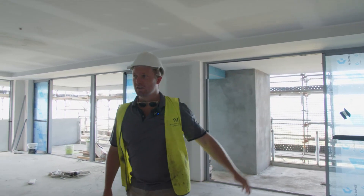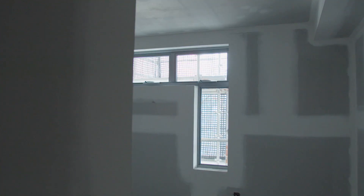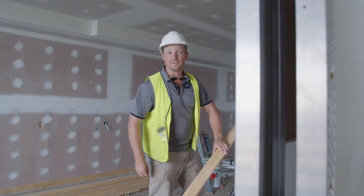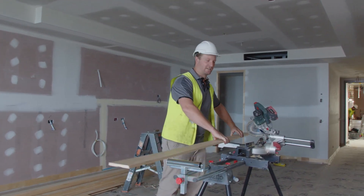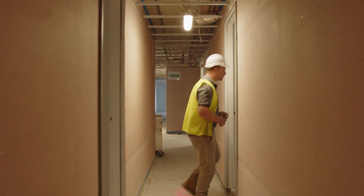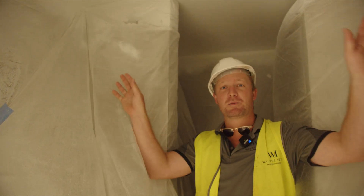Level 7's just been sanded. Waterproofers have started in the bathrooms, and the windows have also just been installed. On level 6, carpenters are doing their first fix and they'll be finished in the next couple of days. The painters have obviously been in here — they've sheeted everything out to protect it from overspray and go through and spray it all out.